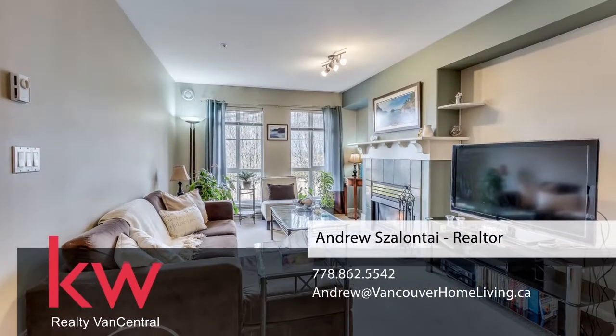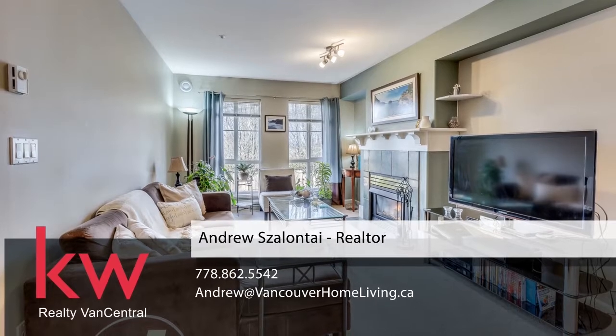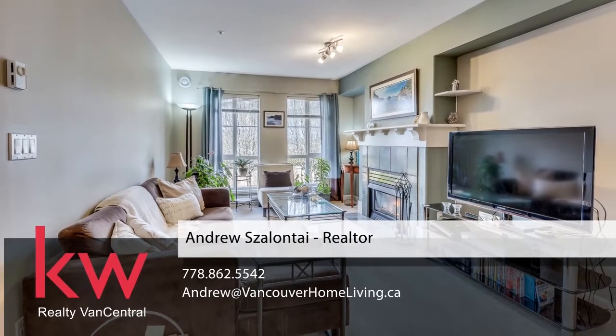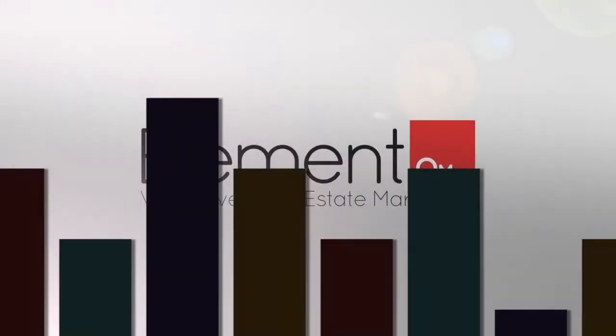To find out more about this home, or to schedule a private viewing, please contact Andrew. If you enjoyed the video, let us know by liking it, subscribing to the channel, or sharing it with friends.